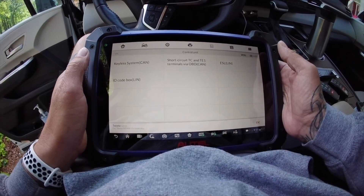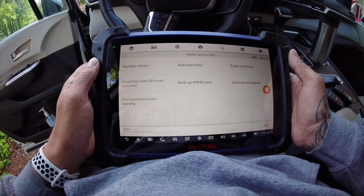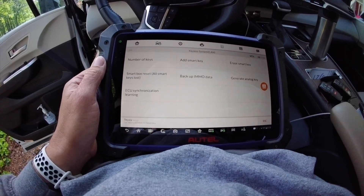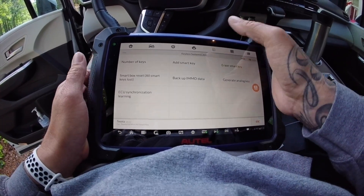I'm going to go to keyless system. With these newer Toyotas that have the rolling code, if the car lets you back up the emo data, you don't need the rolling code — so try that first. I know this car is not going to, so I'm just going to go into add key and it's going to make me do it.